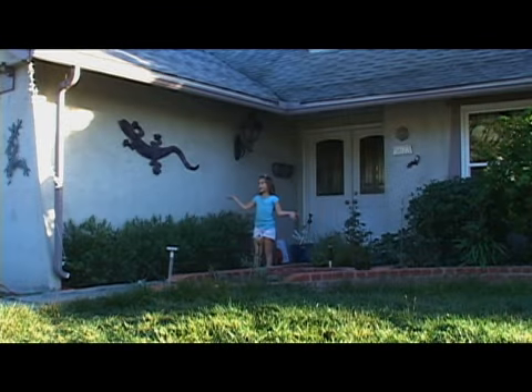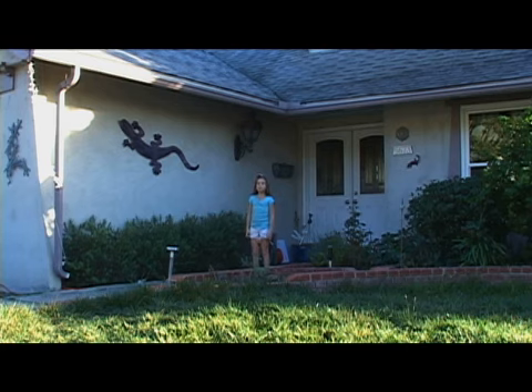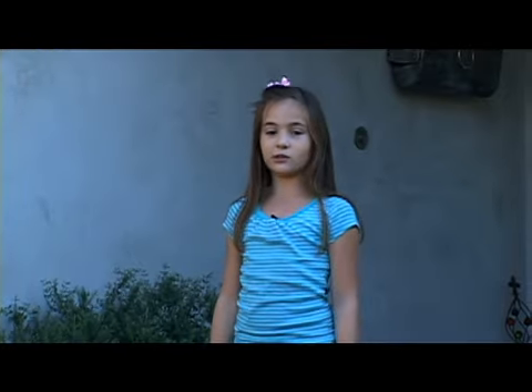Hi, my name is Renee, and this is my house on Red River Drive. As you can see, we have a lot of critters around our house, so I wanted to introduce you to the Red River Critters.